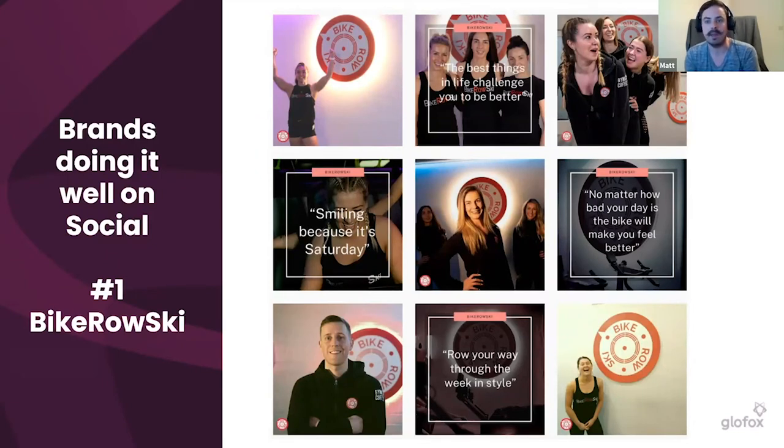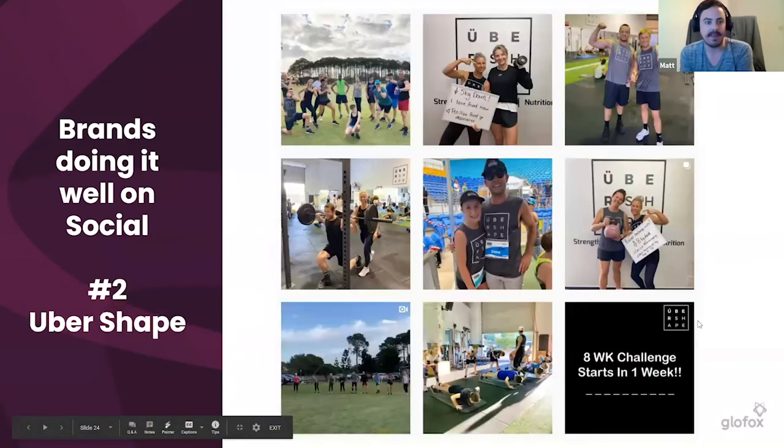Bike Row Ski have grown from one studio in Dublin to quite a few across the country. What's really cool is that their imagery on Instagram completely embodies who they are. You might not smile during a workout, but afterwards you can celebrate. They post things like 'no matter how bad your day is, this is going to make you feel better.' For those who might be a bit shy, seeing someone celebrate a win — just that they went to a class that day — can give everybody a massive boost.